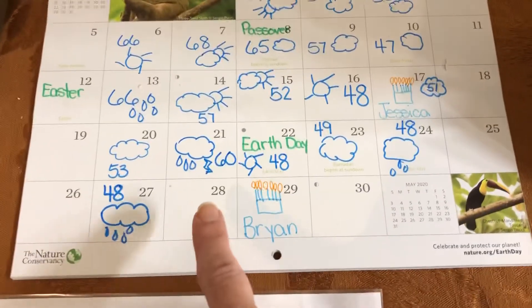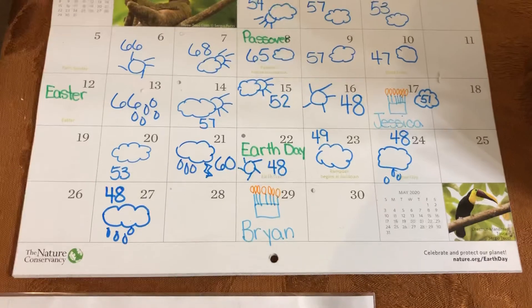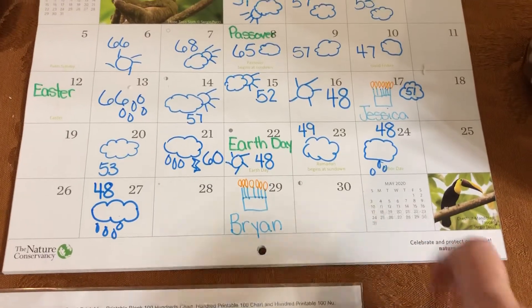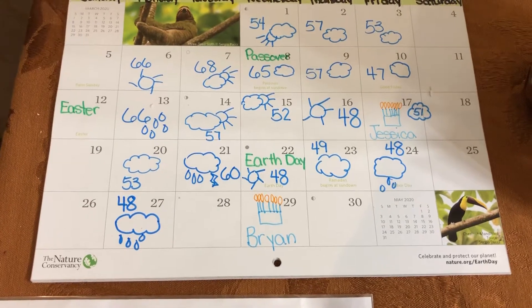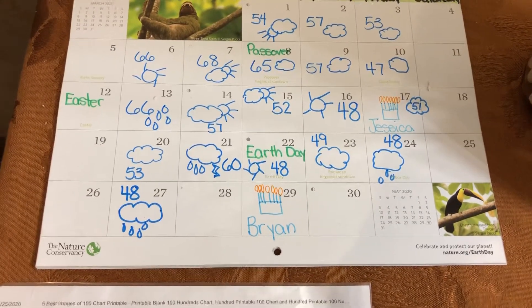We have one, two, three more days of April. On Friday, we welcome what month? May. May is a spring month beginning to end.